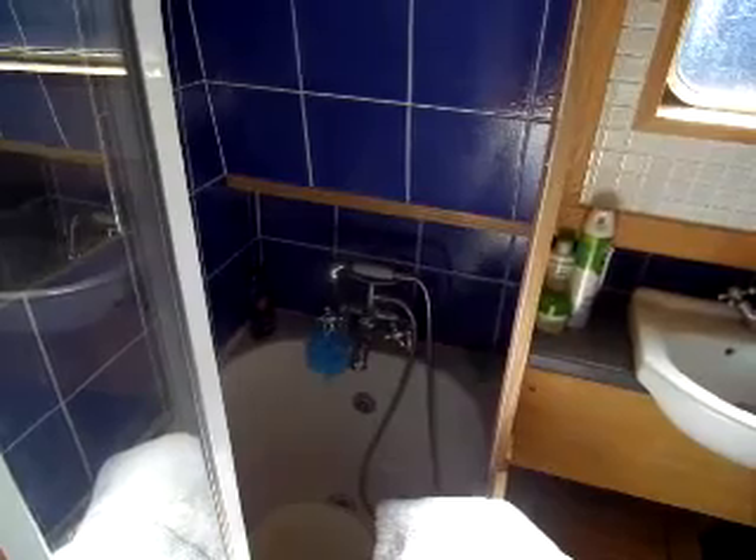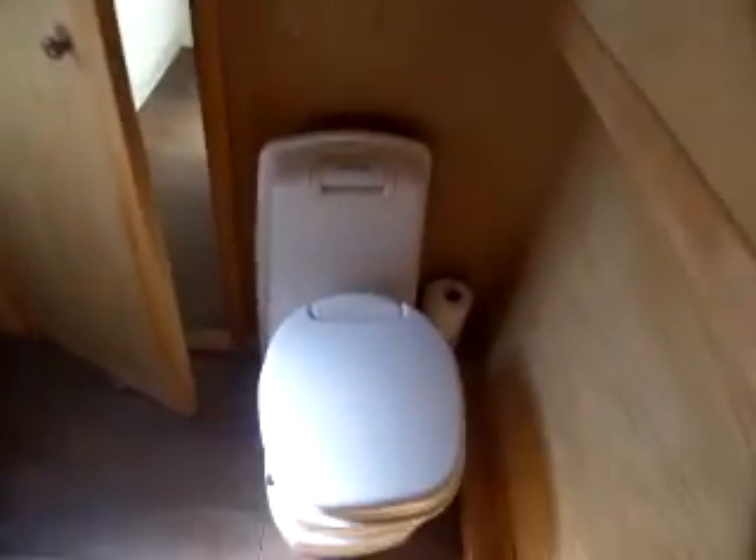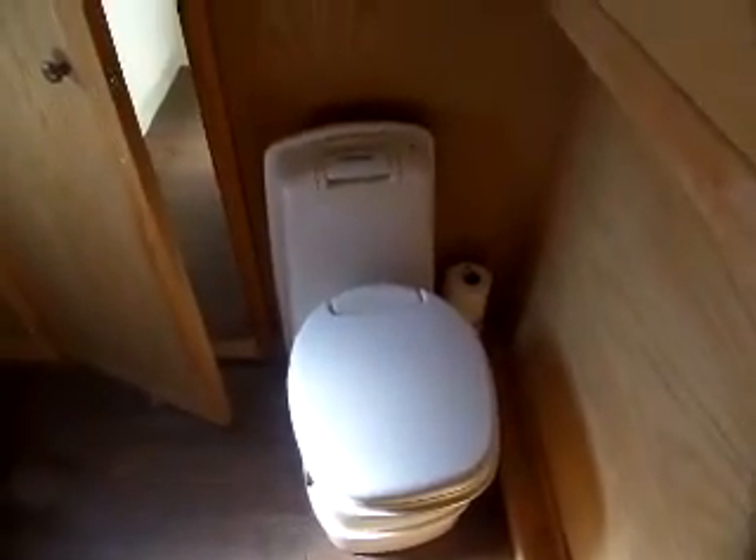And from there into the bathroom. Full width bathroom, with a small bath, wash basin, and top of the range cassette toilet.